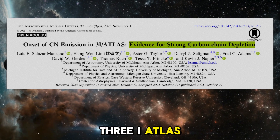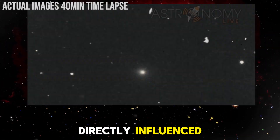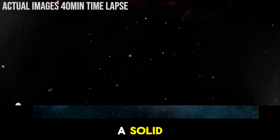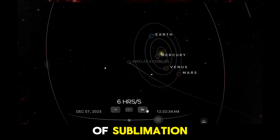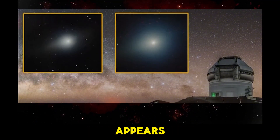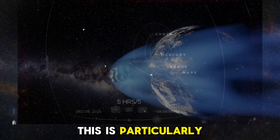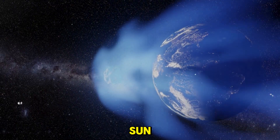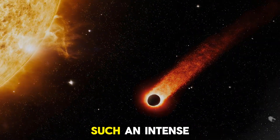When we observe a comet like 3i Atlas, one of the most striking features is its brightness. The brightness of a comet is directly influenced by the amount of gas and dust it releases as it interacts with the Sun, primarily due to the sublimation of ice turning from solid to gas as the comet heats up. In the case of 3i Atlas, the object is showing an unusual level of brightness for its size. Based on its size and composition, scientists initially expected the comet to be much dimmer as it moved farther from the Sun — instead, it continued to shine brightly, raising questions about its mass loss and its ability to maintain such an intense level of brightness.